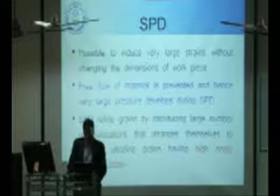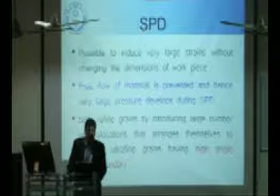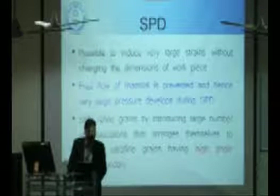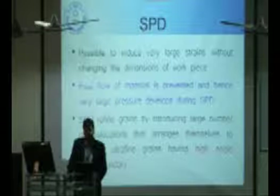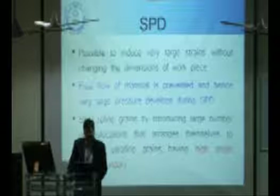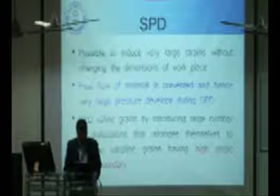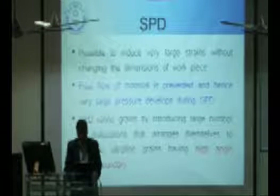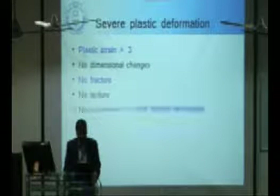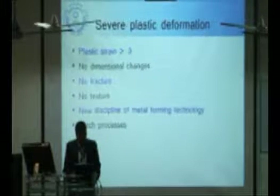What we are trying to do is severe plastic deformation. Already in many devices and the metal forming industry, we use plastic deformation. The problem with plastic deformation is that change in shape takes place, which limits how much deformation we can apply. With severe plastic deformation, we can severely deform the material to change the microstructure. SPD refines grains by introducing a large number of dislocations that arrange themselves to produce ultrafine grains with high-angle grain boundaries. We can achieve plastic strain greater than 3, with no dimensional changes, no fracture, no texture — a new discipline of metal forming technology.